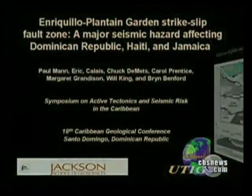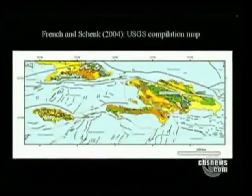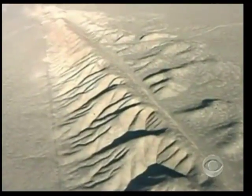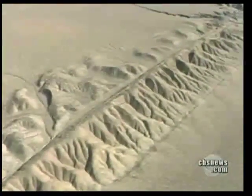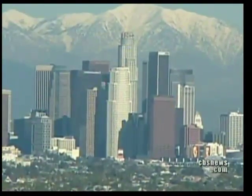Scientists believe the quake was so large because pressure had been building up in the fault ever since the last major earthquake hit there 240 years ago. Scientists warned the island was primed for another mega quake — in fact, in 2008, five scientists issued a paper predicting a 7.2 magnitude quake along this fault. They say the risk of another large quake still exists: by releasing strain on one part of the fault, you actually increase strain on adjacent parts, making them more susceptible to a large earthquake. The fault under Haiti is the same type as the San Andreas fault, the 800-mile-long scar slicing through California. Pressure has been building in the southern end near Los Angeles for more than 300 years — scientists say the so-called big one is not a matter of if, but when.